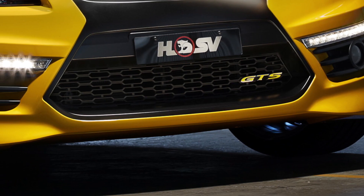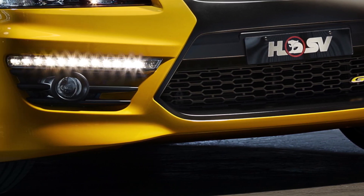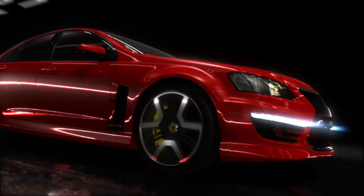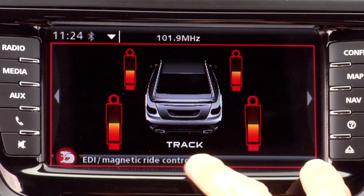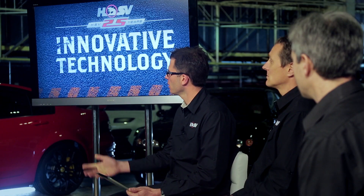HSV as a company has been the market leader in Australia for bringing a lot of this new technology. We've got our DRLs, which are not just there to make the car look pretty, but also have a safety factor where they reduce the likelihood of an impact with another car. Magnetic Ride Control is a great product that we've designed. And this is EDI — it's a great driver aid, my favourite toy.